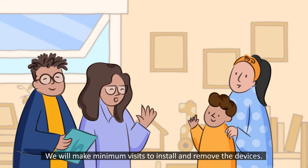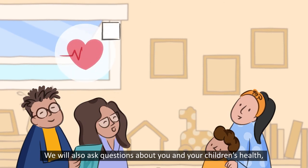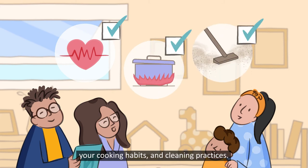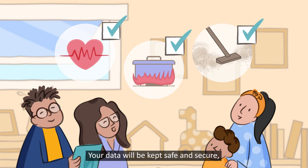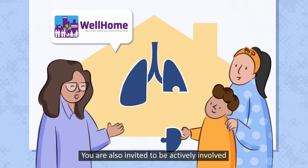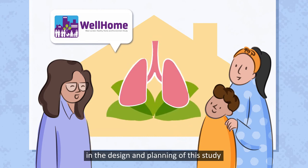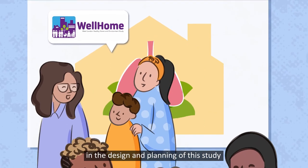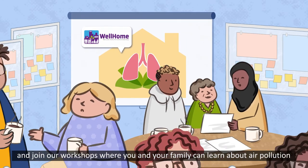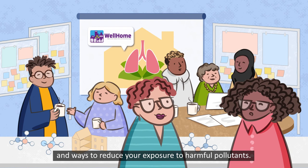We will make minimum visits to install and remove the devices. We will also ask you questions about you and your children's health, your cooking habits and cleaning practices. Your data will be kept safe and secure and only available to you and the research team. You are also invited to be actively involved in the design and planning of this study and join our workshops where you and your family can learn about air pollution and ways to reduce your exposure to harmful pollutants.